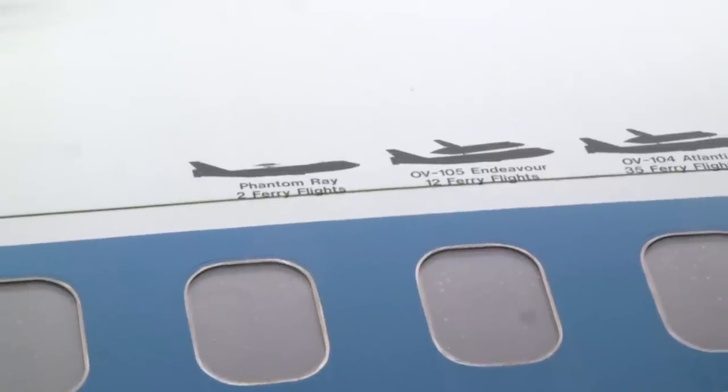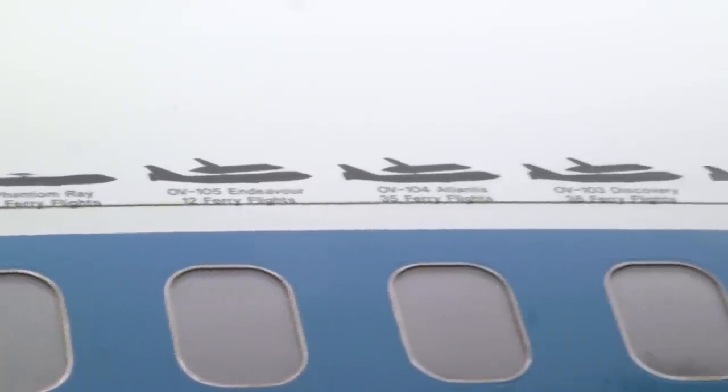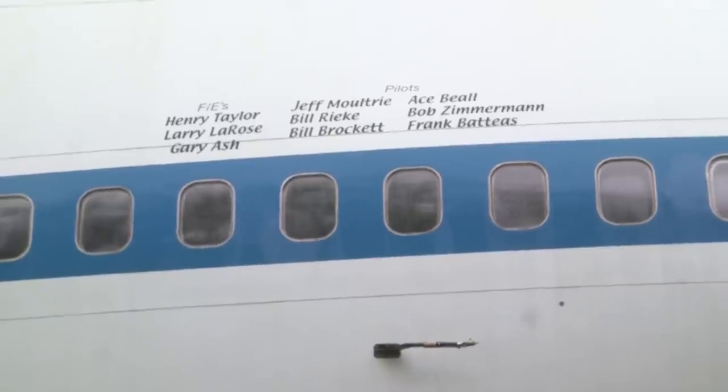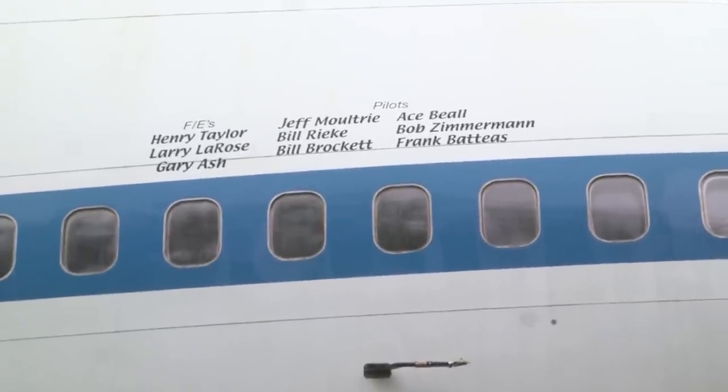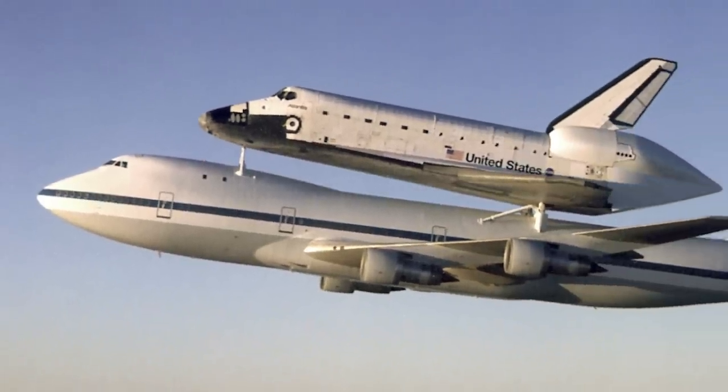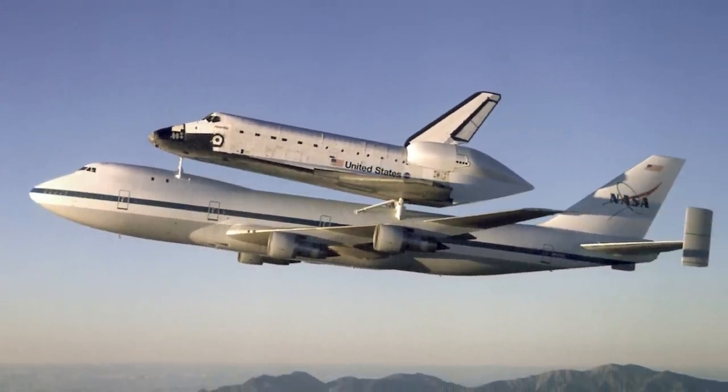It was crucial to get the shuttle back from Edwards Air Force Base, over on the other side of the United States, back to the east side for the Kennedy Space Center. Couldn't the space shuttle just fly home on its own? No — the space shuttle has no jet engines. So basically, this 747 would give piggyback rides to the space shuttle back home after it landed on the other side of America.